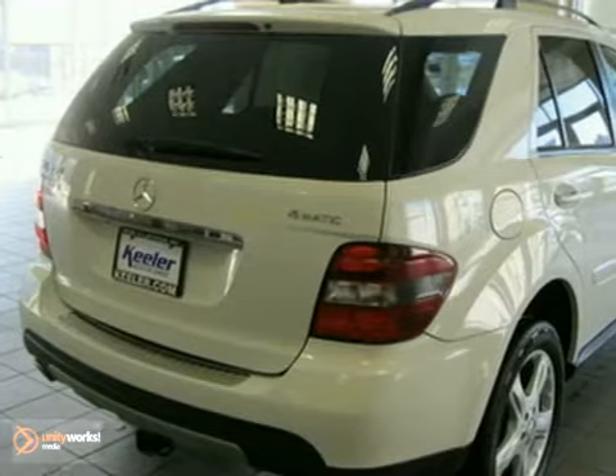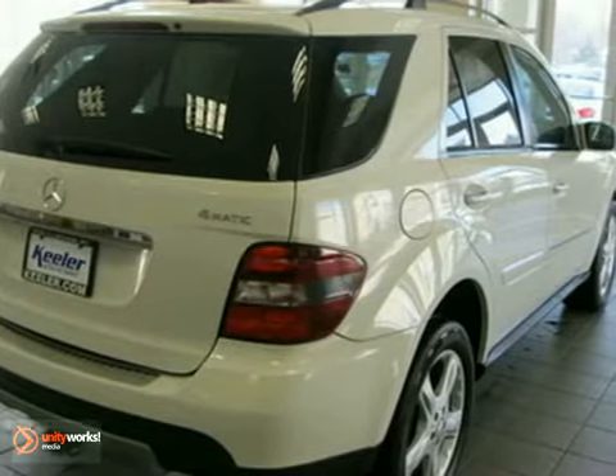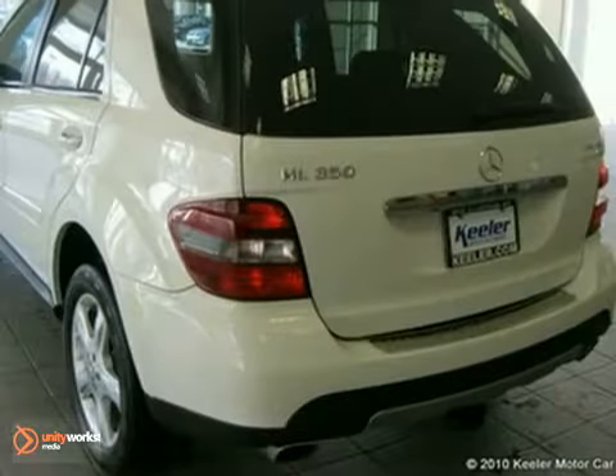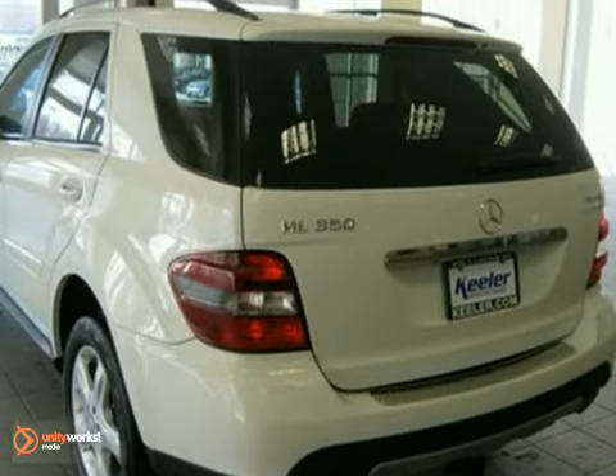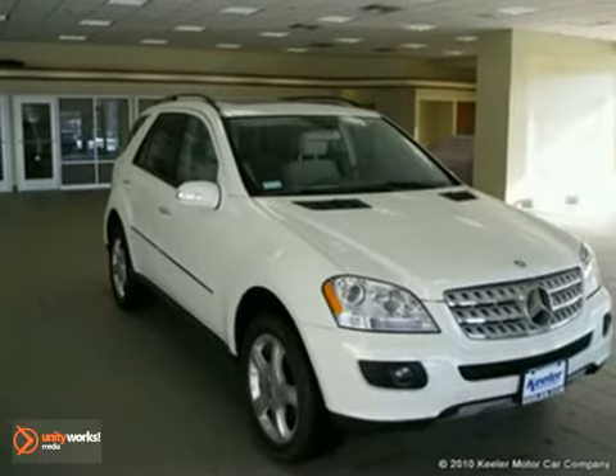Additional features include DVD navigation, rear audio controls, rain sensor wipers, hands-free communication system, rear view camera, iPod integration kit, and more. Plus, it's Mercedes-Benz certified and qualifies for special low rates directly from Mercedes-Benz Financial.